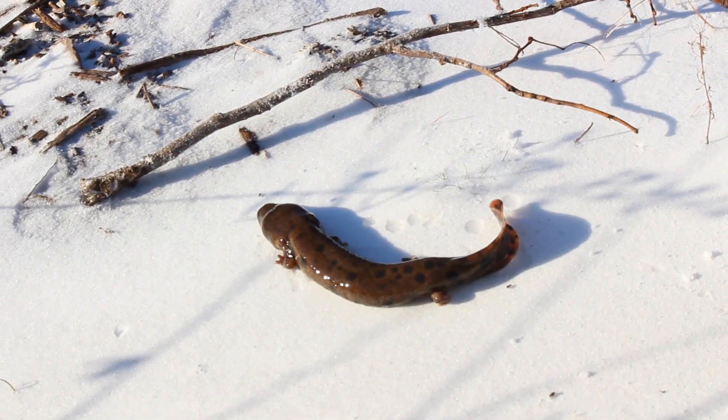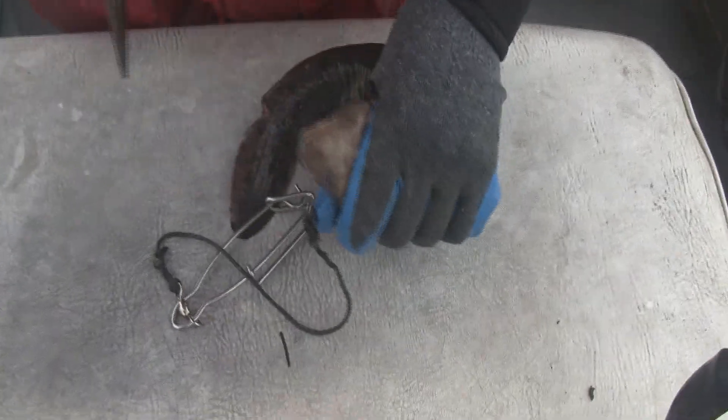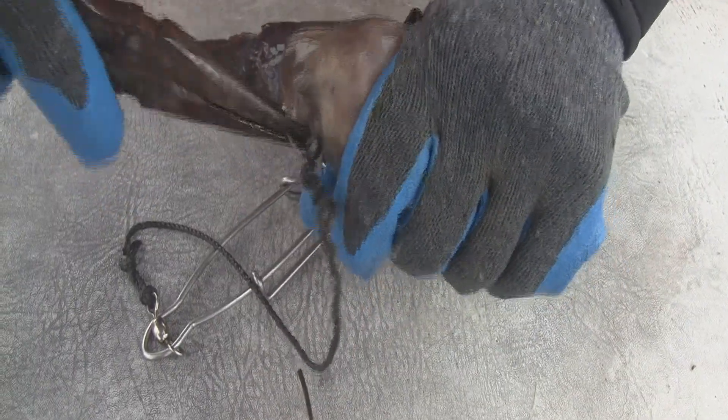If you encounter one while fishing, please do not throw it on ice — even though they are a cold hardy species, they cannot survive being frozen. Gently grab the shank of the hook and twist. If you do catch one fishing, please gently remove the hook and release them back into the water.